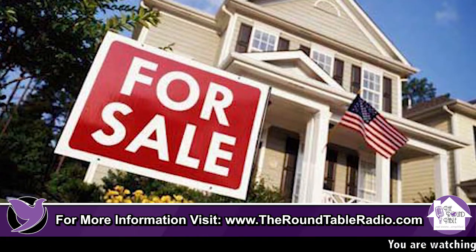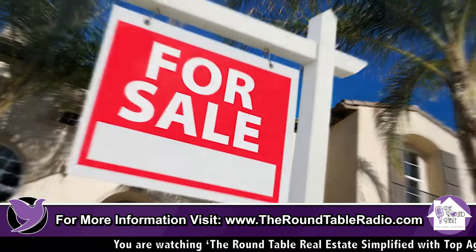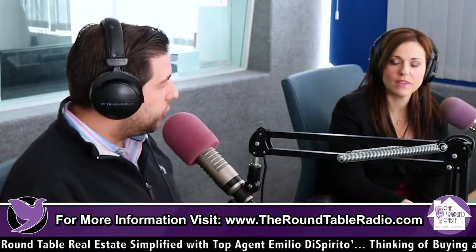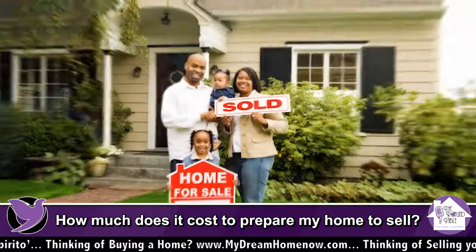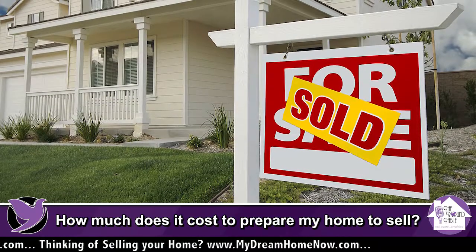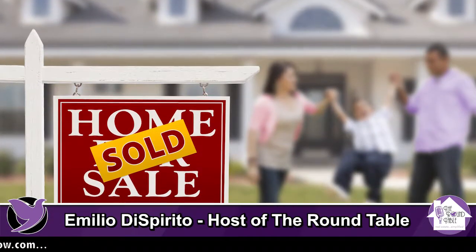This is going to be even more vital: a good chunk of buyers in Rhode Island, especially under the $450,000 price range, are FHA — that's the Federal Housing Administration, the 3.5% down program. There's also VA veterans financing at 100% financing, Rhode Island Housing financing, and USDA — all 100% financing programs. These all require that your property is safe for a buyer to move right into.